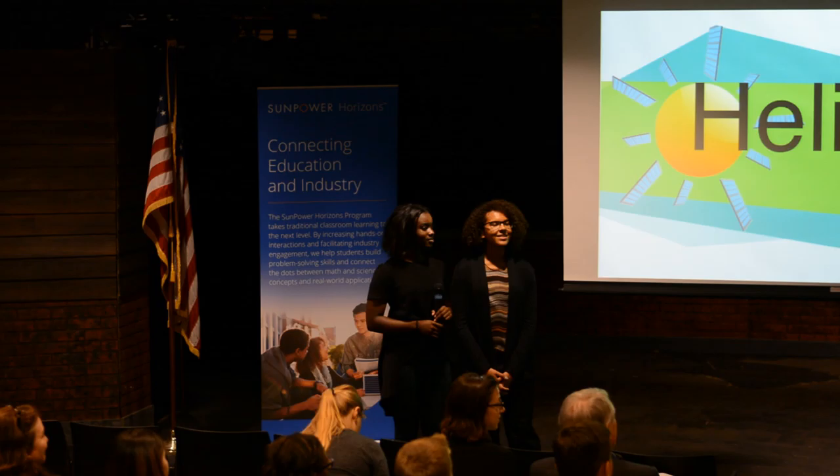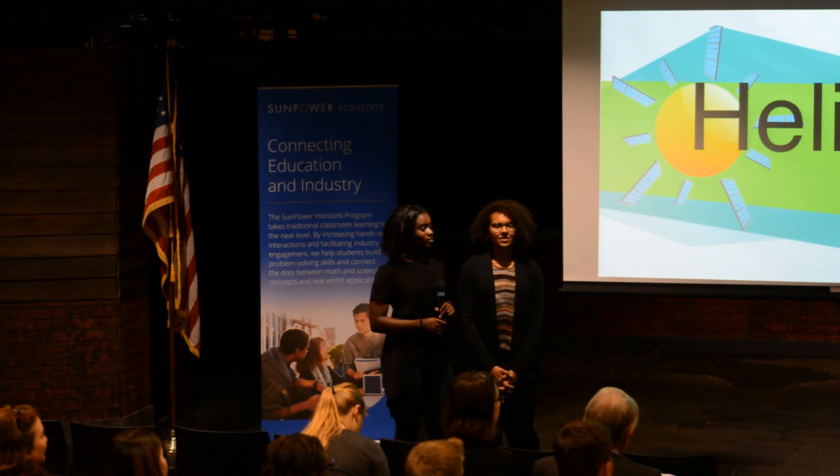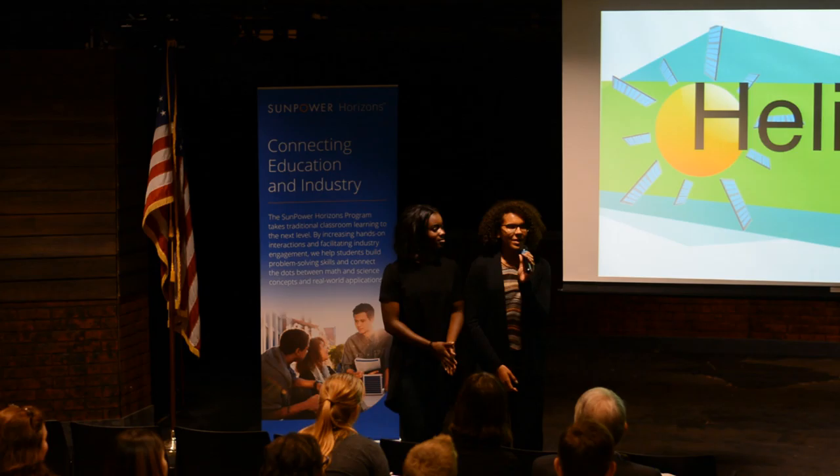Good afternoon to all of you. My name is [name] and I am both your marketing manager and your design engineer. And these are my partners. My name is Jane Anderson and I am the project manager. And I am Megan Burnett, the financial analyst.